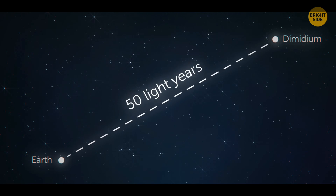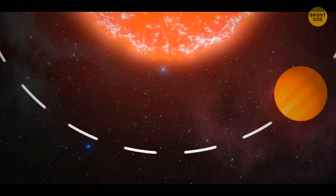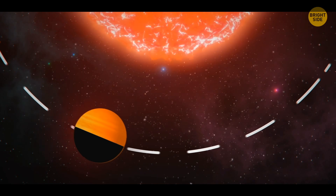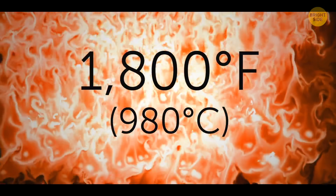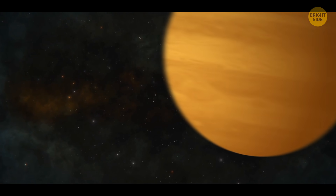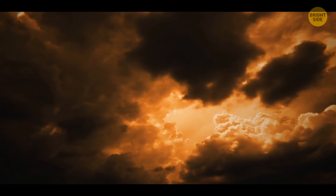Dimitium, located roughly 50 light-years away from our solar system, is a planet hostile to any living thing on many accounts. It's tidally locked to its sun, which means one side is always facing the star while the other is always turned away. The hot side is heated to over 1,800 degrees, perpetually blown over with winds reaching 600 miles per hour. Despite Dimitium being a gas giant, it has a large amount of iron in it, which melts and evaporates in the atmosphere, creating clouds. And when those cool down, they fall on the surface in an infernal rain of molten iron.